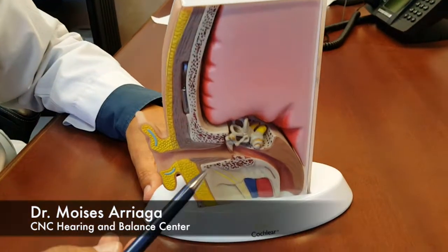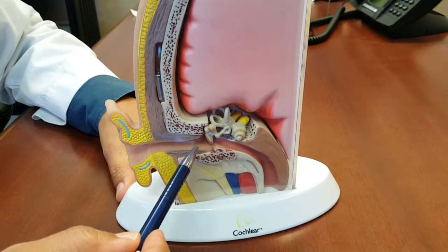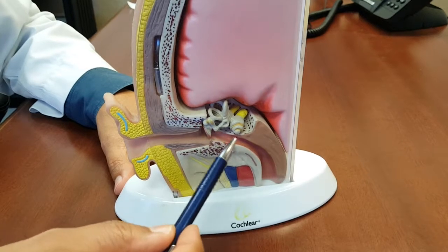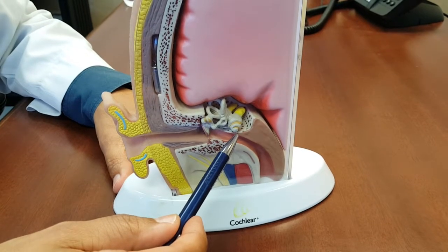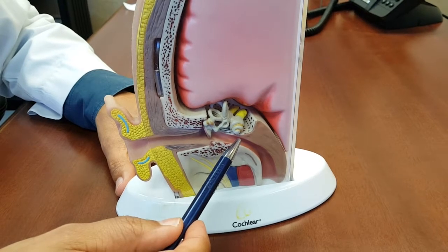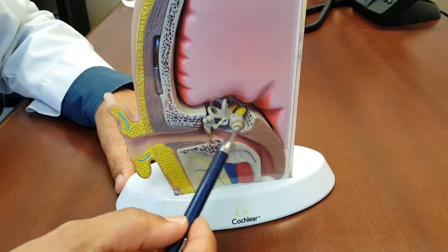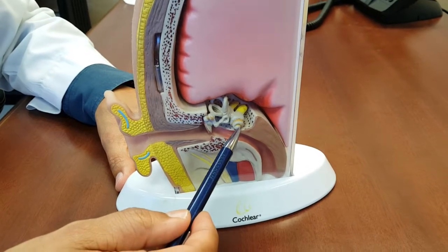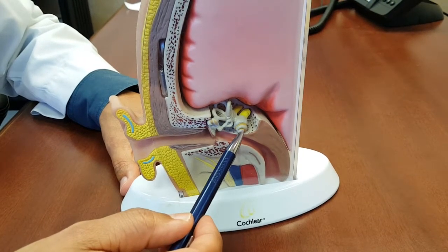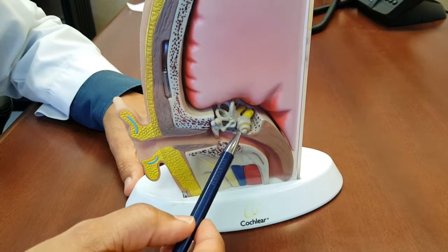With a regular hearing aid, sound is transmitted through the ear canal, it vibrates the eardrum, goes across the little bones of hearing, and the vibrations reach the tiny hair cells in the inner ear. What the hearing aid does is it amplifies the sound and selects part of the sound to transmit through. But if the little cells in the inner ear — we call them hair cells — aren't functioning properly, sometimes making the sound louder isn't enough.